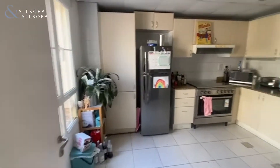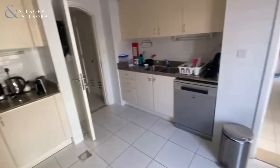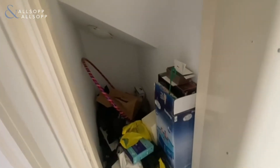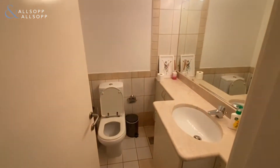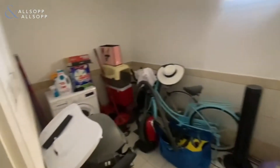Step through to the kitchen — there's some storage in here. There's also a downstairs powder room and laundry.